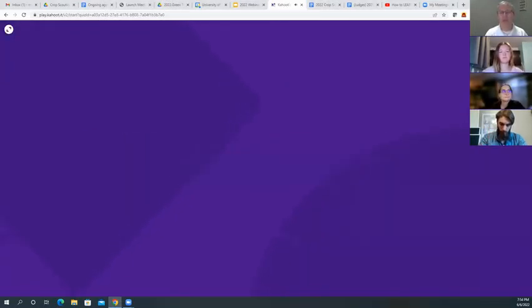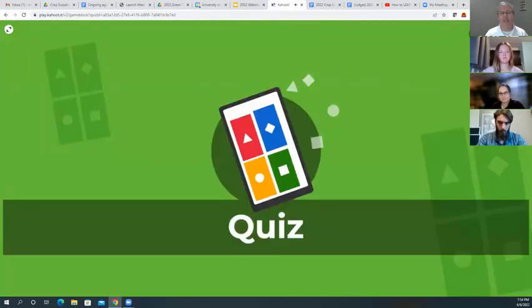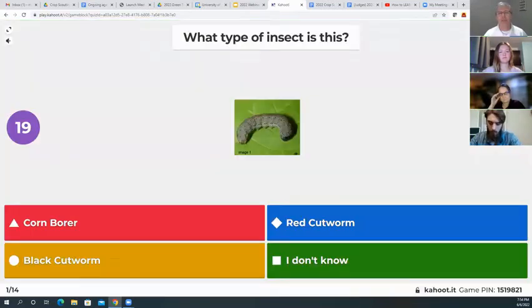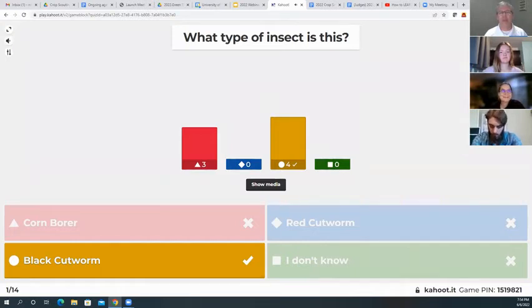Here's our Forage Crop Scouting Kahoot. Our first question: what type of insect is this? Is it a corn borer, a red cutworm, a black cutworm, or I don't know? The answer is the black cutworm — nicely done to those that got that one correctly.